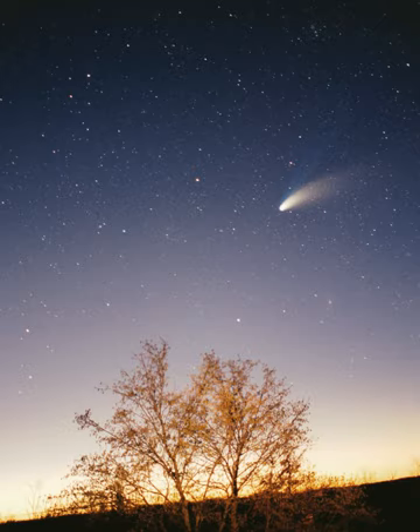The Sun is the Solar System's star and by far its most massive component. Its large mass, which comprises 99.86% of all the mass in the Solar System, produces temperatures and densities in its core high enough to sustain nuclear fusion of hydrogen into helium, making it a main-sequence star. This releases an enormous amount of energy, mostly radiated into space as electromagnetic radiation peaking in visible light. The Sun is a G2-type main-sequence star.